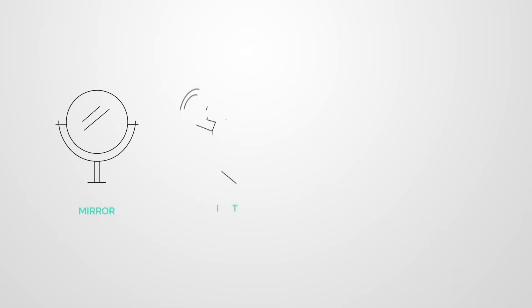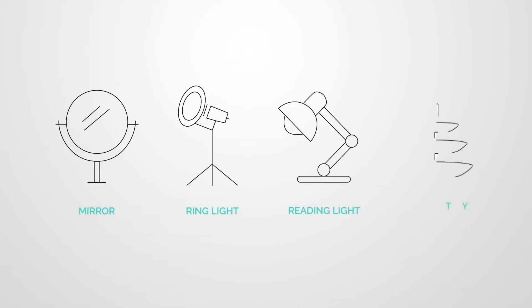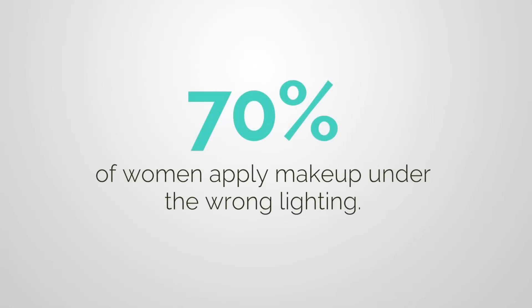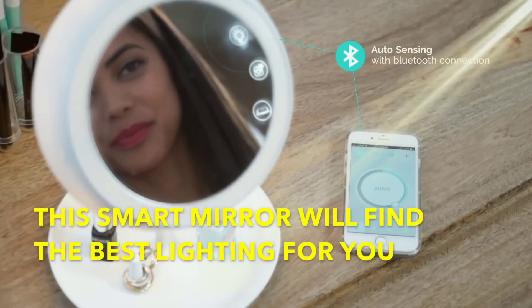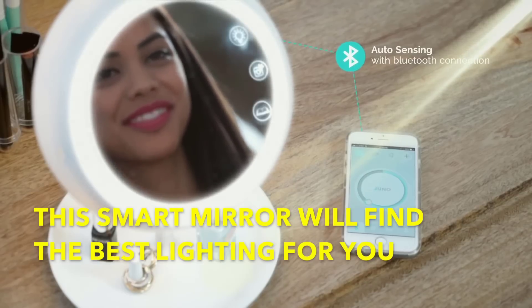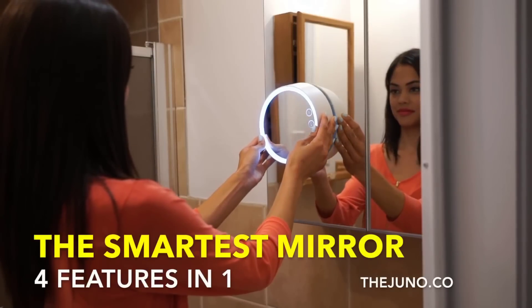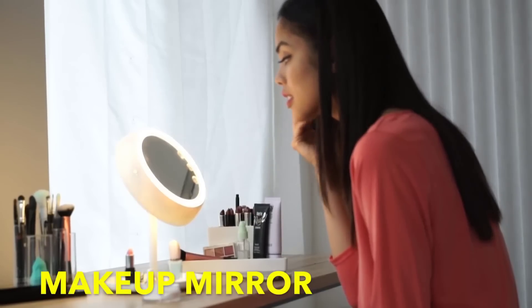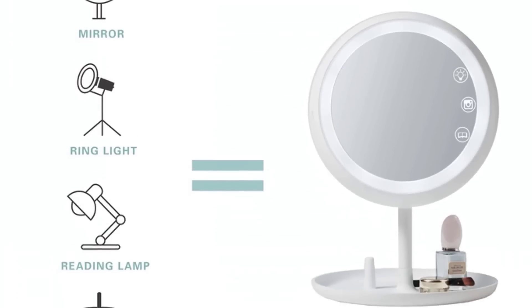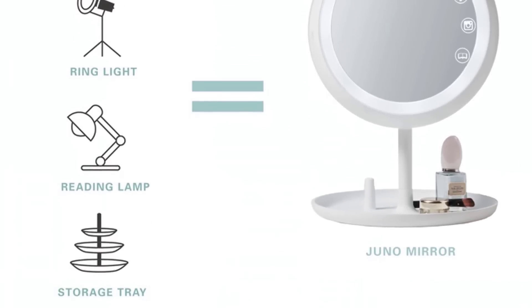Every time you apply makeup, you try to find a spot with good light — most likely next to a window — because you need the best light to apply your makeup. Juno is designed to help you find the perfect light while you are applying your makeup.